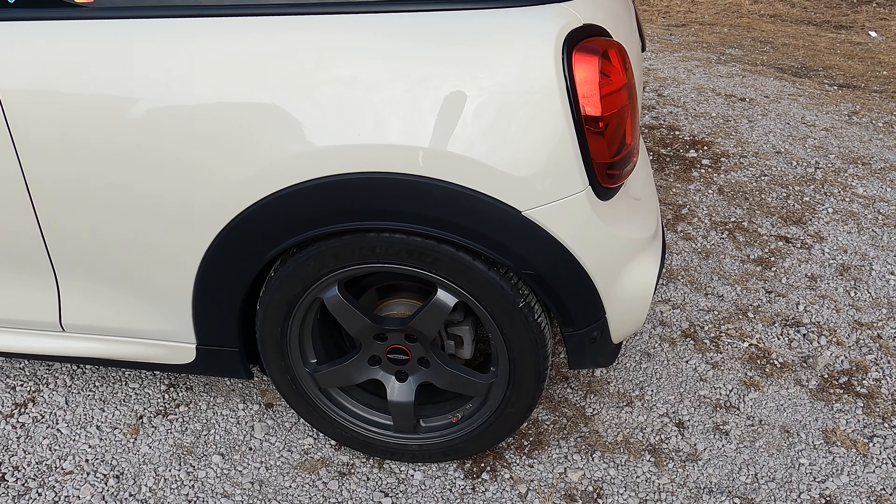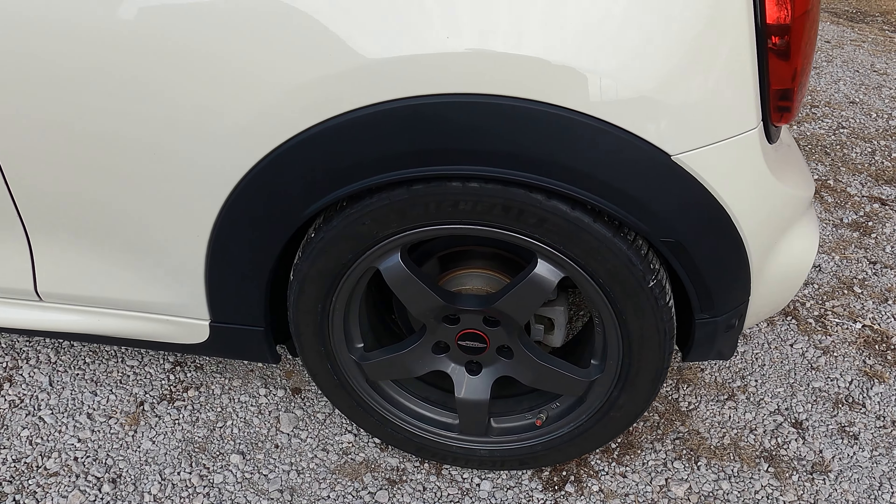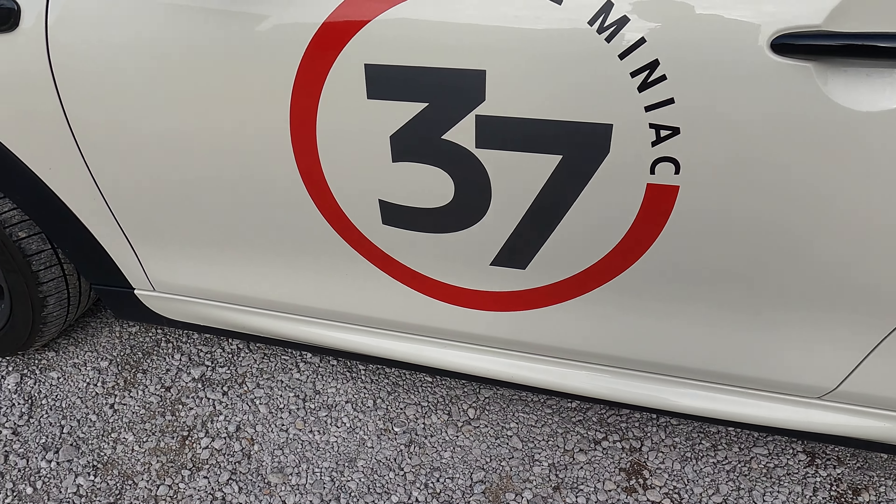Unfortunately, one of those tires has a nail in it, so that will have to be dealt with before I could install them back on this car or even any other car I happen to get.